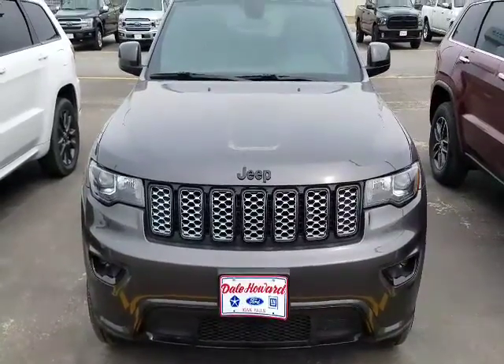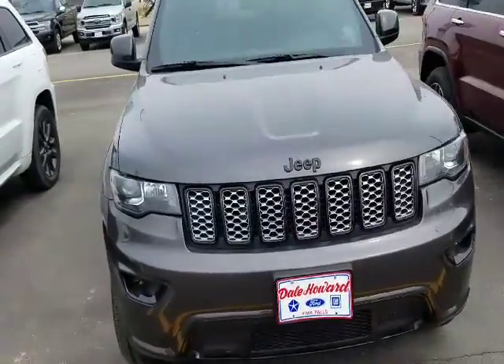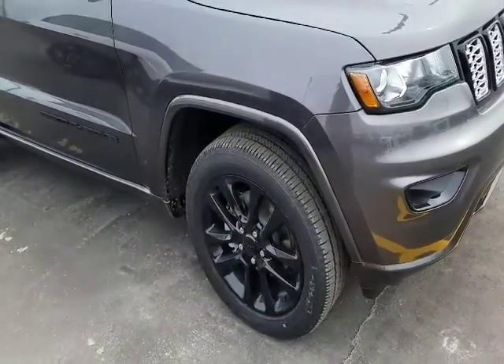This is our 2018 Jeep Grand Cherokee Altitude in granite crystal metallic. Very nice, sharp looking vehicle with the nice wheels to match.